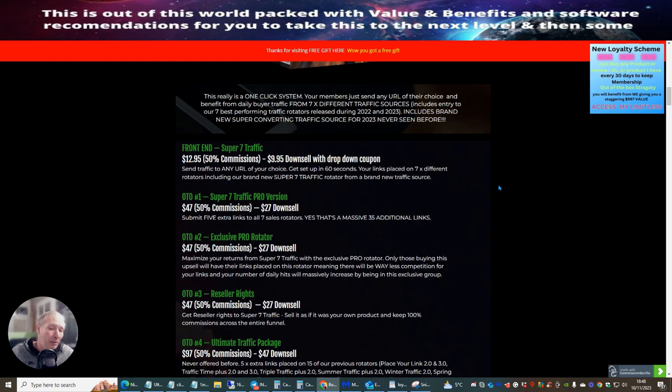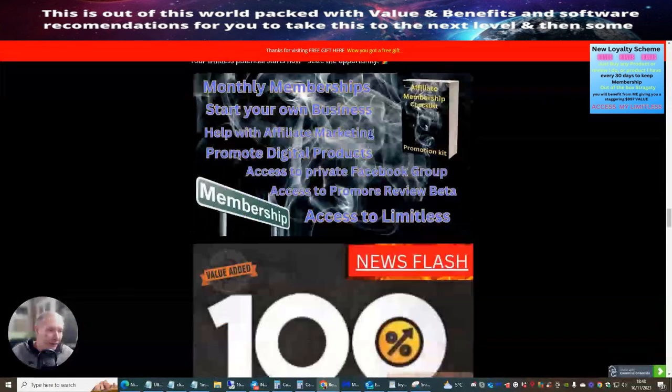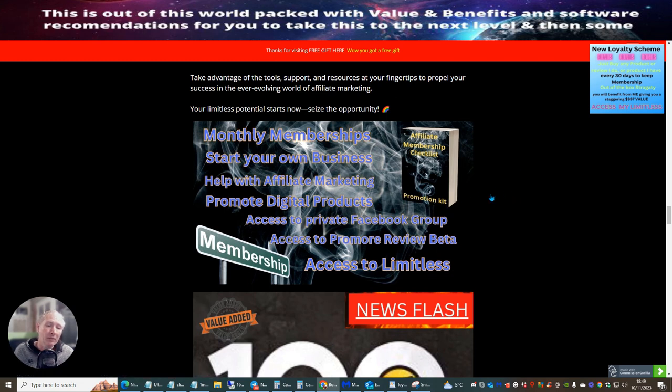I'm super excited about this - looking forward to diving in, making some money, building commissions, and growing my email list. I'll be promoting my monthly memberships inside this system because it works really well. People are going into my email list, and I can then target them with email swipes - normally seven to nine swipes set out every single day over a nine-day period. Never send nine email swipes in one day because you'll upset your subscriber - and remember, this is a buyer, and buyers like to buy again.